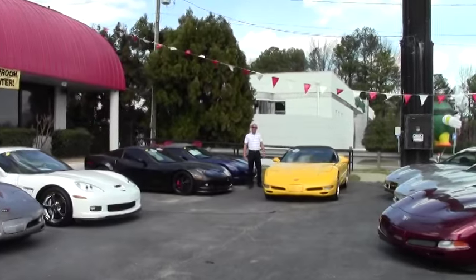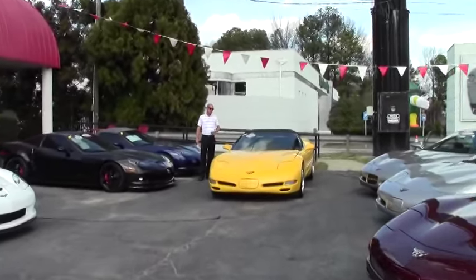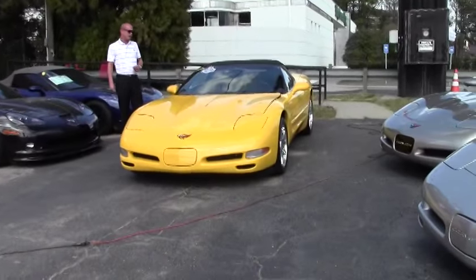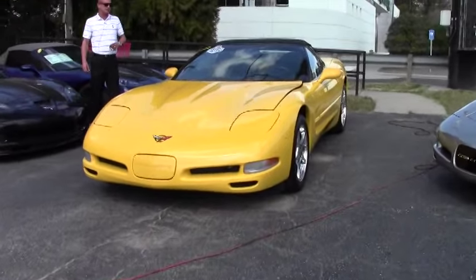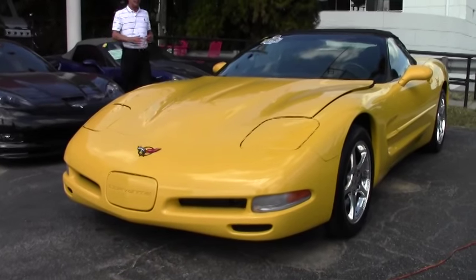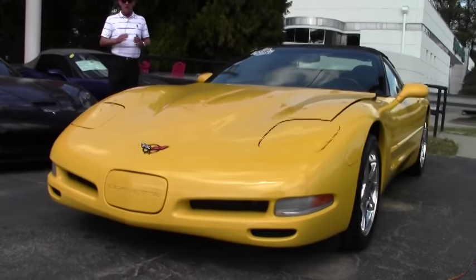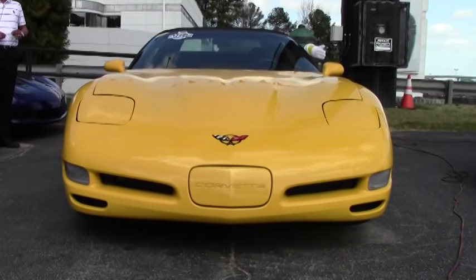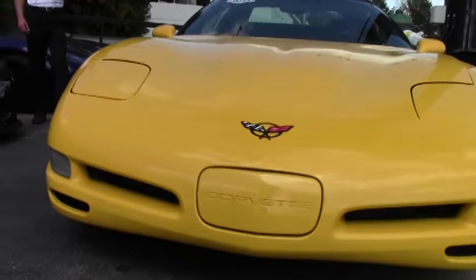Good afternoon folks, Lance Elliott here in Atlanta. This afternoon I want to show you a beautiful 2000 Corvette C5 convertible that we just got into stock a few days ago. This particular Corvette is in outstanding condition. It's also loaded with absolutely every possible factory option — heard that right, it's got everything.